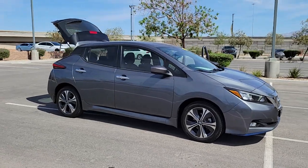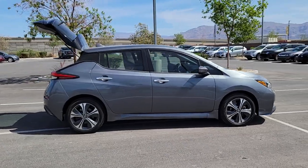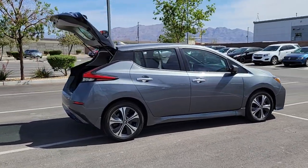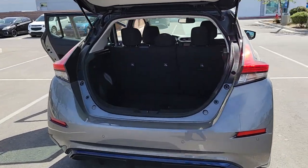Get into the 2020 Nissan LEAF. With less than 40,000 miles on the odometer, this vehicle stands out from the rest. Drive into the future in comfort and confidence in this well-equipped all-electric LEAF.